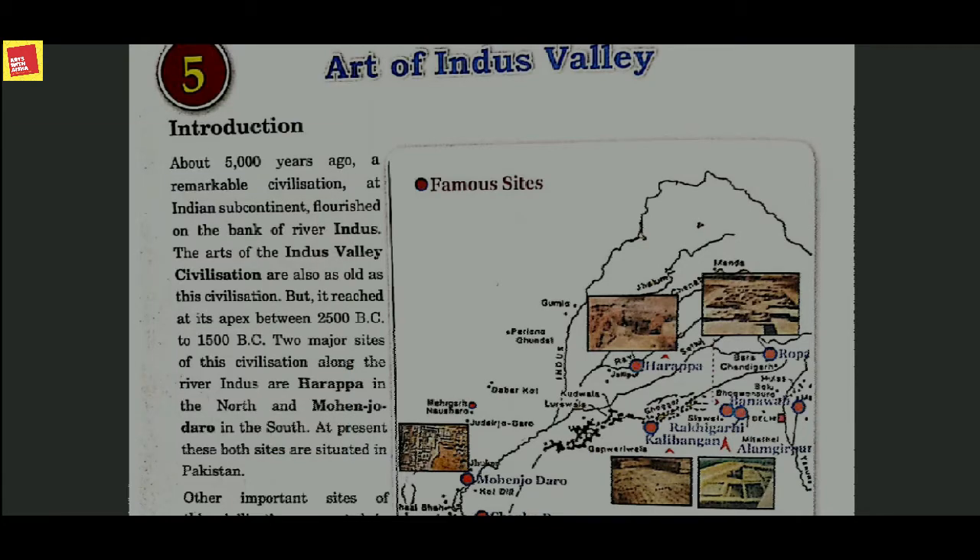The Harappa and Mohenjo-daro civilization flourished at the bank of River Indus, and the art of Indus Valley civilization is as old as the civilization itself. The artifacts found there are considered equally ancient, but the civilization reached its apex between 2500 BC to 1500 BC.